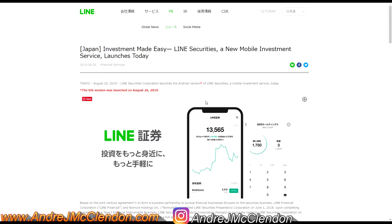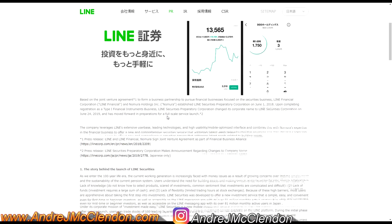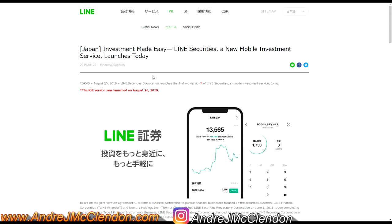Line is basically the Robinhood of investing for Japan — there are no fees or commissions and it's really easy to set up. Nomura covers more stocks, but Line is free. The only fees are when you withdraw from your bank, and they're miniscule — like two or three dollars.